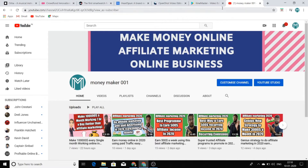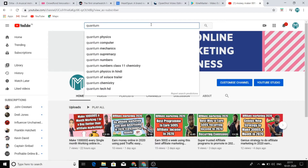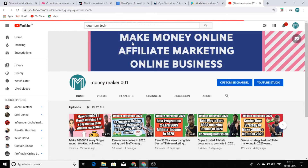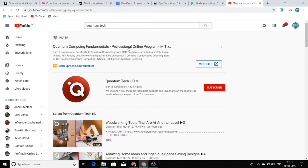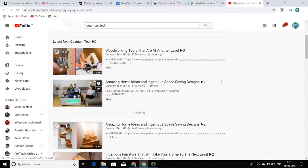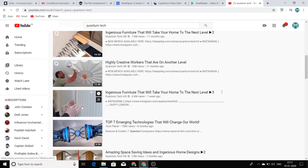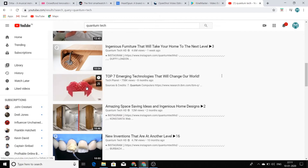Now let's jump into the content. I'm going to YouTube search and I am going to search for a channel called Quantum Tech. What Quantum Tech does is it creates simple videos in which they just show simple machines — woodworking things, simple machines, or new emerging technologies. Another channel like this is Tech Planet, but I will be showing you Quantum Tech.